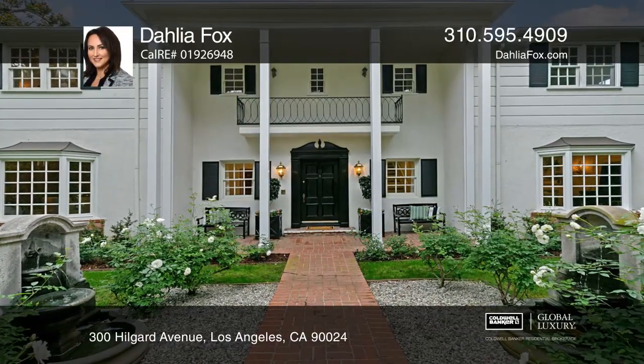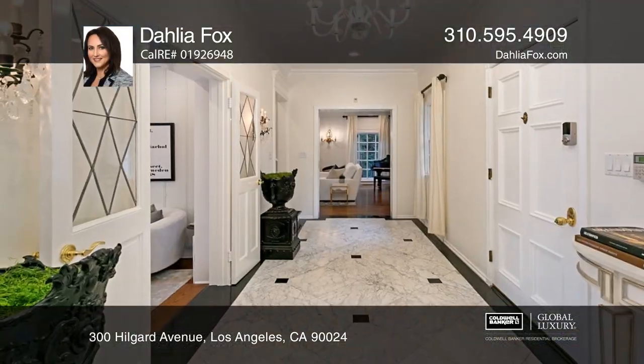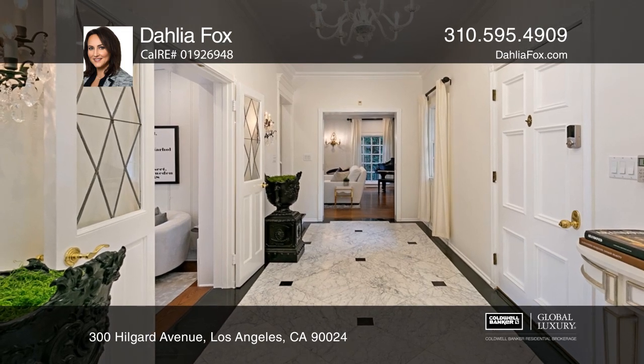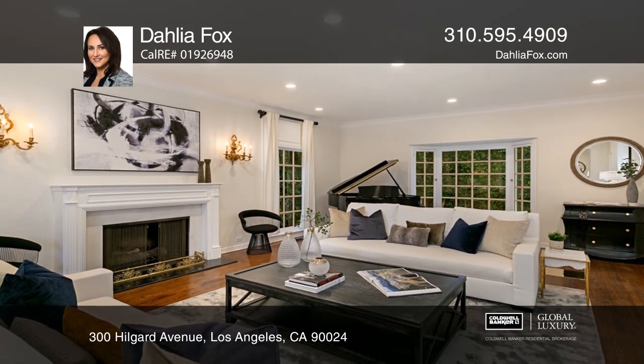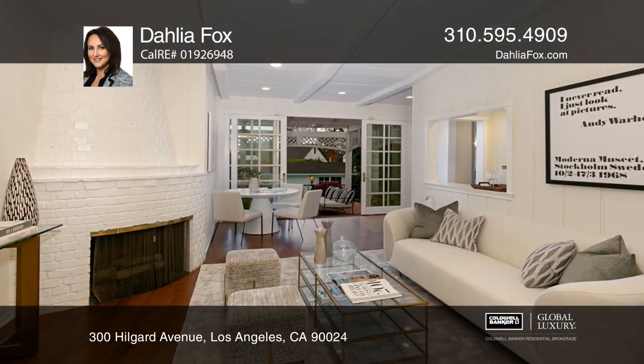This updated colonial-style four-bedroom, five-bath expansive corner lot home in Little Holmby in Westwood was designed by noted architect Arthur W. Hawes. Enjoy the luxury finishes and high ceilings.